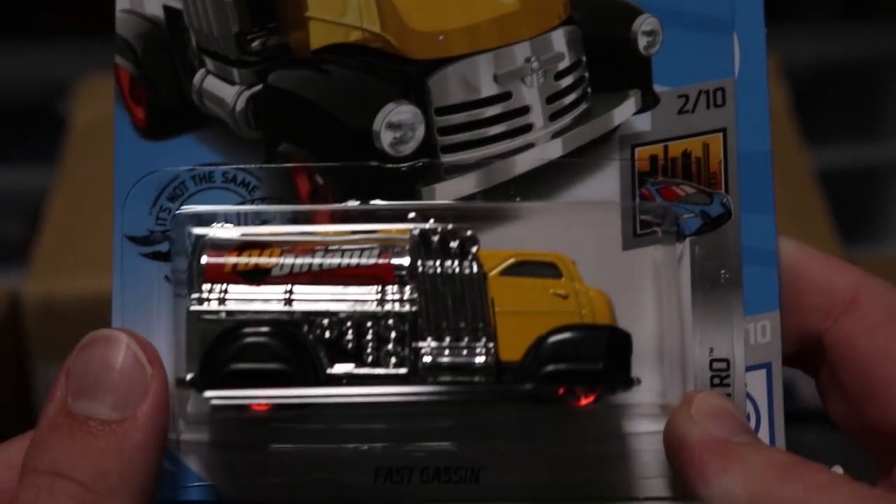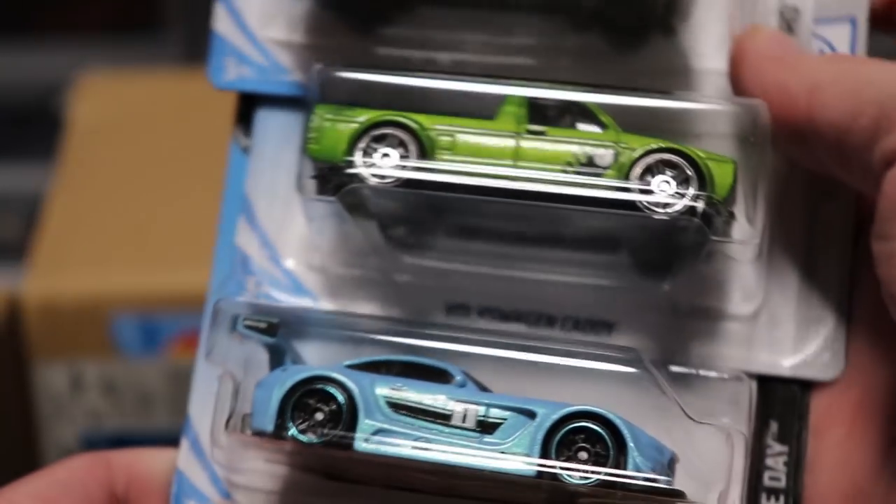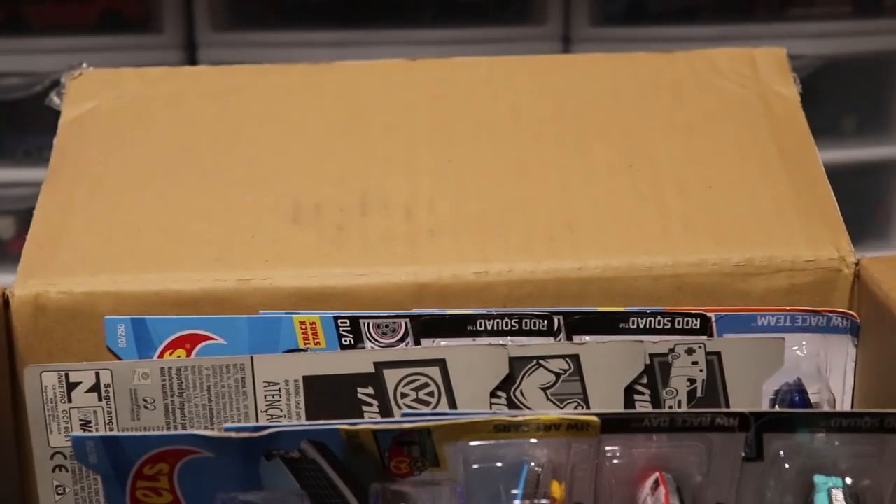Next up we've got Fast Gassing — that is new for this year, looking good. And then we've got some duplicates: we've got the AMG GT3 and the Volkswagen Caddy in green from the last case.